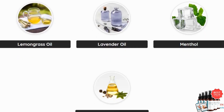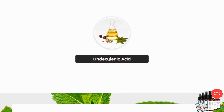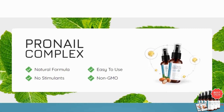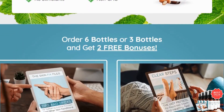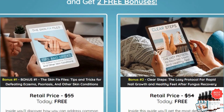Their official site is safe and trustworthy, and their customer service is always there to assist you if needed. What makes Pro Nail Complex special is its all-natural ingredients. It's packed with an optimally dosed proprietary blend of oils and vitamins, including organic flaxseed oil, lavender oil, aloe vera, tea tree oil, and more. These oils are anti-inflammatory and antioxidant, perfect for tackling fungus.